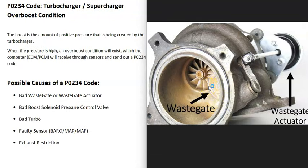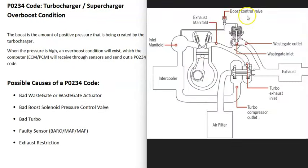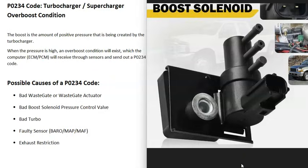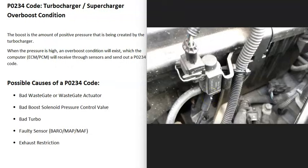The next possible cause is the boost control valve, which controls when the wastegate opens. It can be called different things — a boost solenoid or a turbo pressure control valve — but it basically controls how the wastegate opens and shuts. If it goes bad it won't control the wastegate correctly, and that can cause a P0234 code.